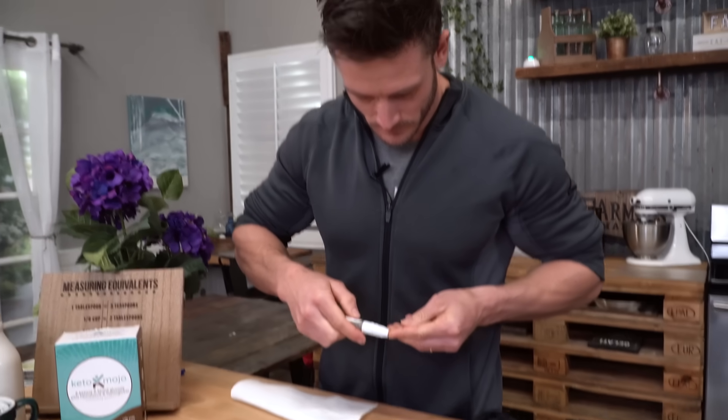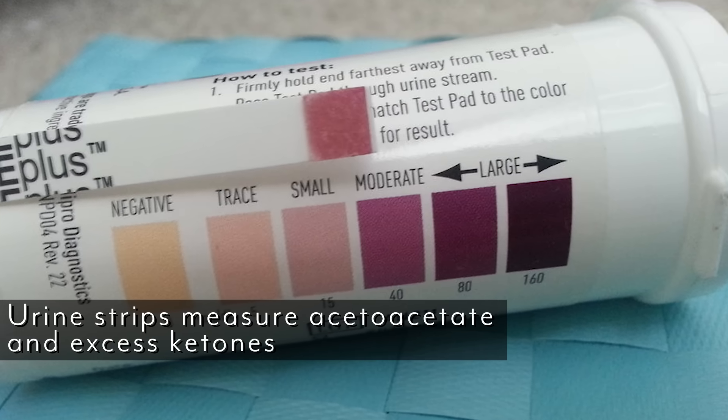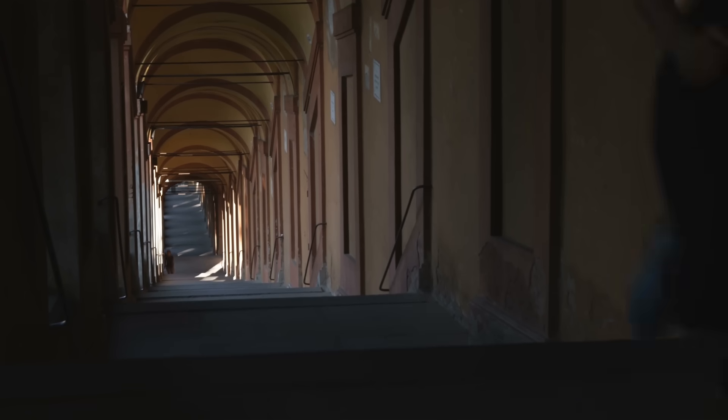simply because you're actually pulling straight from your blood. You're getting straight beta-hydroxybutyrate readouts from the blood. Urine strips are great too, but they're really only effective when you first start, simply because they measure acetoacetate and they measure excess ketones. So that means if your body becomes efficient at utilizing ketones, you're not going to register on a urine strip anymore. They are really good in the beginning because your body is creating so many — it's kind of inefficient.